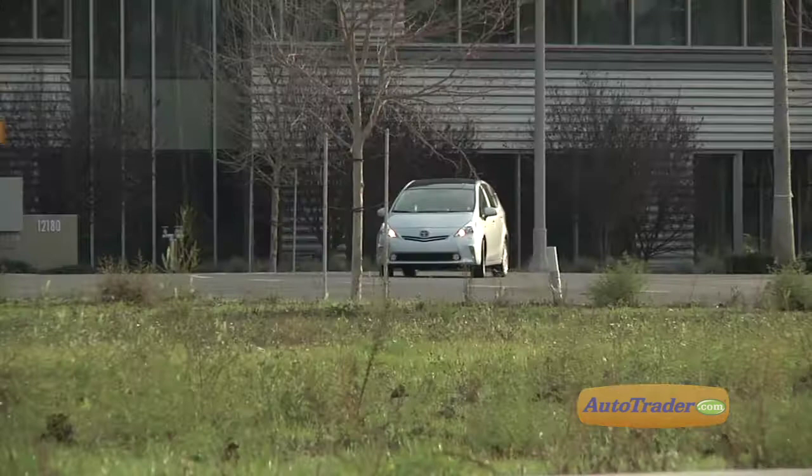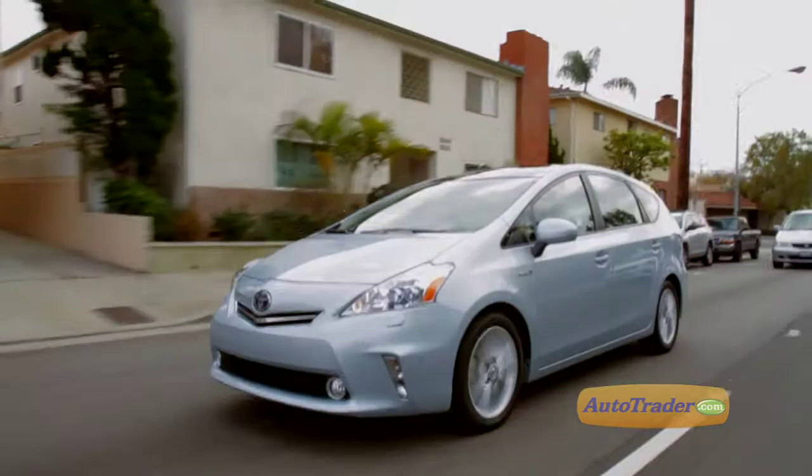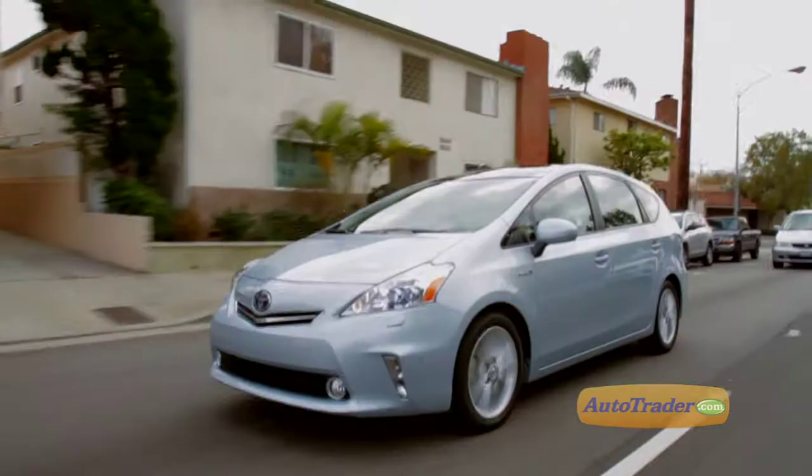You'll save the most fuel driving in eco mode, but it's useful only for city driving. Optional safety equipment beyond the many standard safety features includes a pre-collision safety system that reduces the rate of speed of the car, reducing any damage to the front end in a frontal collision. The base Prius V2 starts at just $26,400, while a V5 with the optional advanced technology package will cost closer to $36,000.